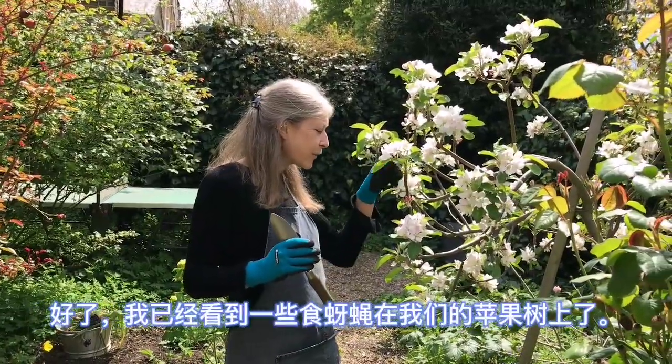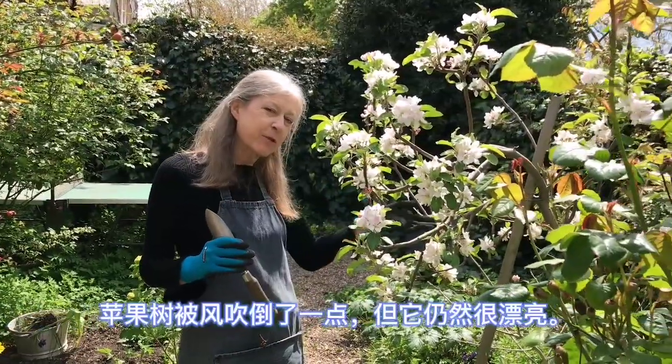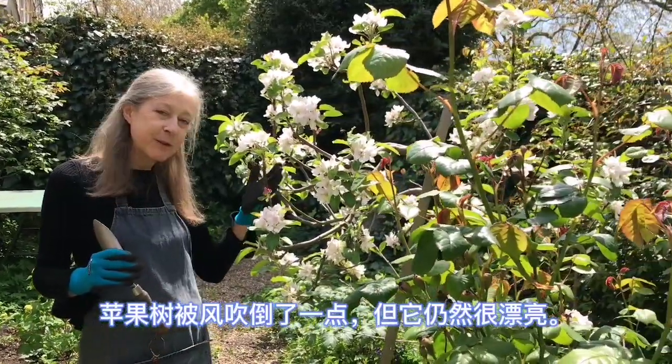Already I can see some hoverflies on our apple tree. The apple tree fell over a bit in the wind but it's still beautiful.